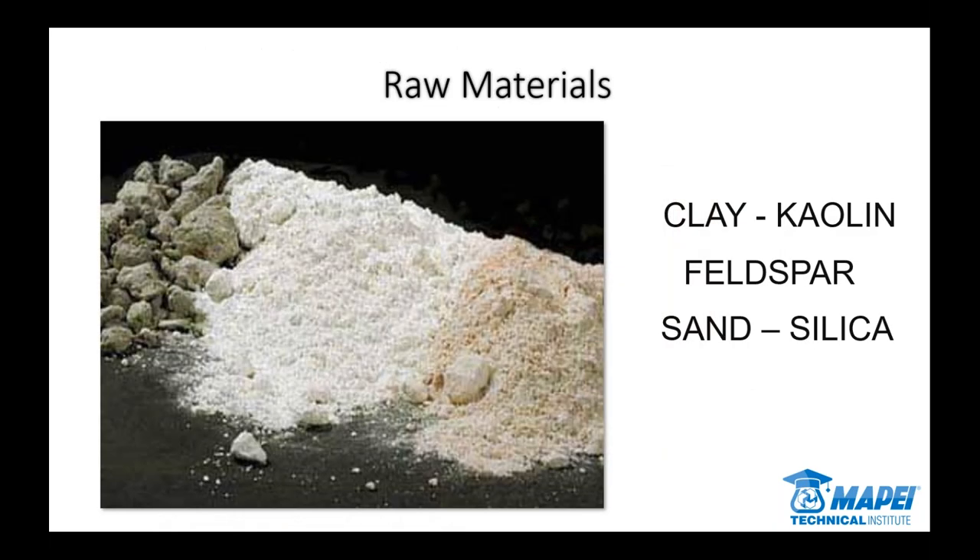When you talk about what was once thin tile, now GPT — gauged porcelain tile — the term porcelain is nothing new. We've been dealing with porcelain for the last 30 years easily. The advent of porcelain tile certainly changed the industry, and on our side that's where polymer modified mortars really came from. Porcelain is very popular for tile manufacturing because of its durability, ease of ownership, and low maintenance. Nothing's changed on that side — we're still talking about kaolin clay, feldspar, sand silica — everything gets ground up into a very fine powder.